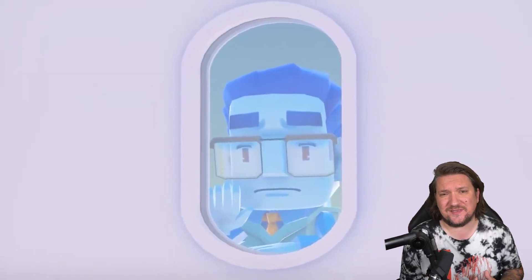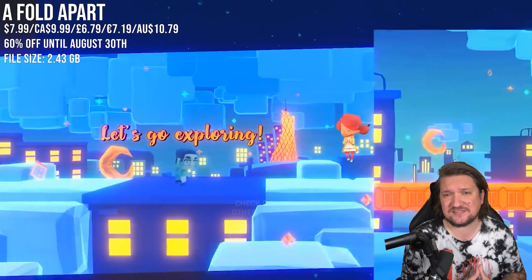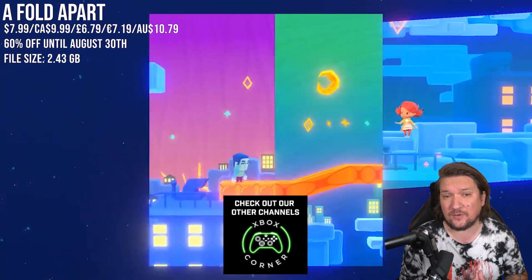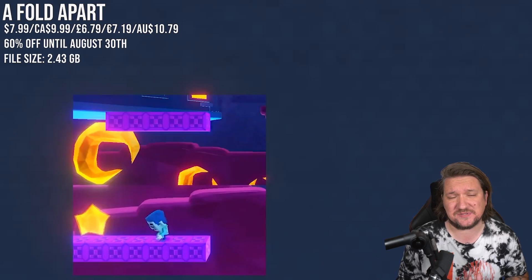We're starting things with A Fold Apart, a puzzle game about a long distance romance and the challenges it presents. The paper fold art style is stunning and I just really enjoyed this world. I reviewed it here on the channel so I will link that full video down below — this is a new all-time low price and well worth the 60% off.